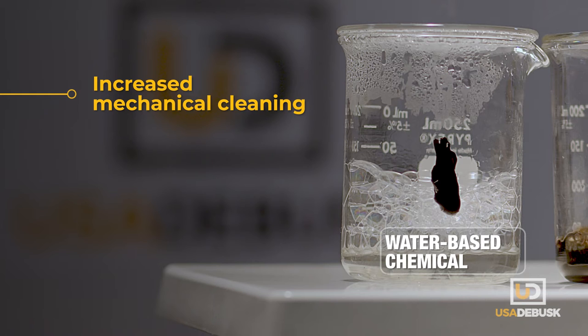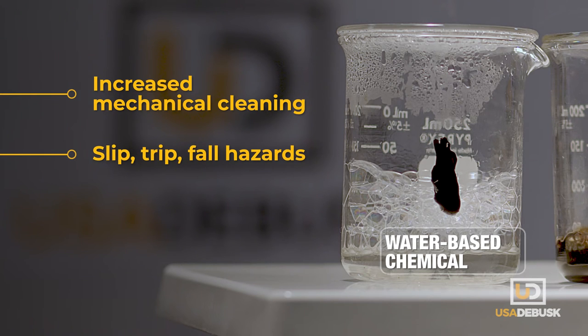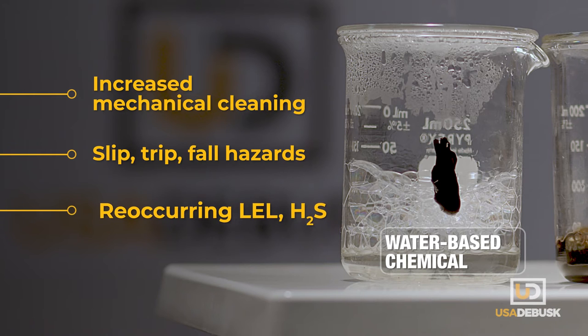Even worse, these deposits create potentially dangerous conditions for personnel entering confined spaces for mechanical work and inspections, including slip, trip and fall hazards, as well as the risk of exposure to reoccurring LEL and H2S.